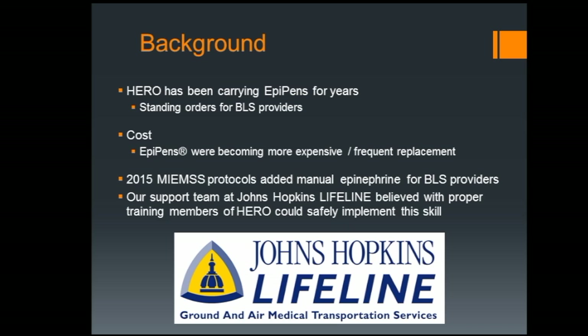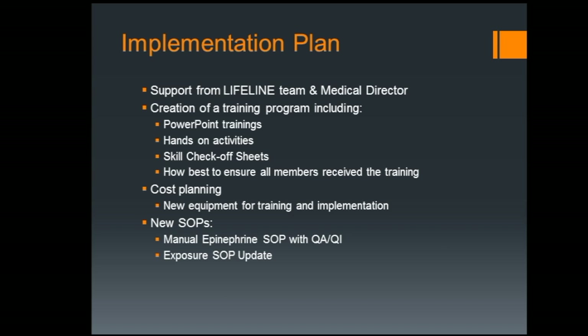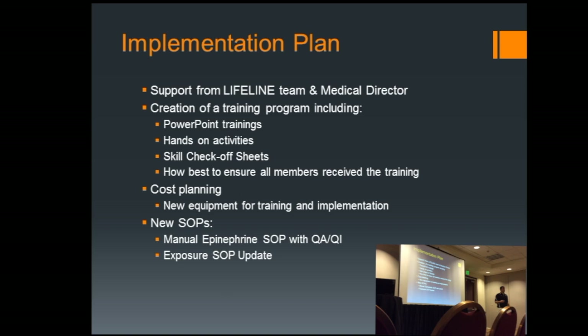We were very fortunate to have a great relationship with Johns Hopkins Lifeline, the critical care transport program at Hopkins Hospital. They worked with us 100% to make sure we got this done and did it right. Our medical director was fully on board — with the right training and the right implementation plan, our providers would definitely be able to do it. We didn't want to hand out needles, syringes, and vials of medication with just a five-minute spiel. We set up a series of PowerPoints, very intertwined with our team at Lifeline, to review the entire spectrum of how manually drawn-up epinephrine would be used.